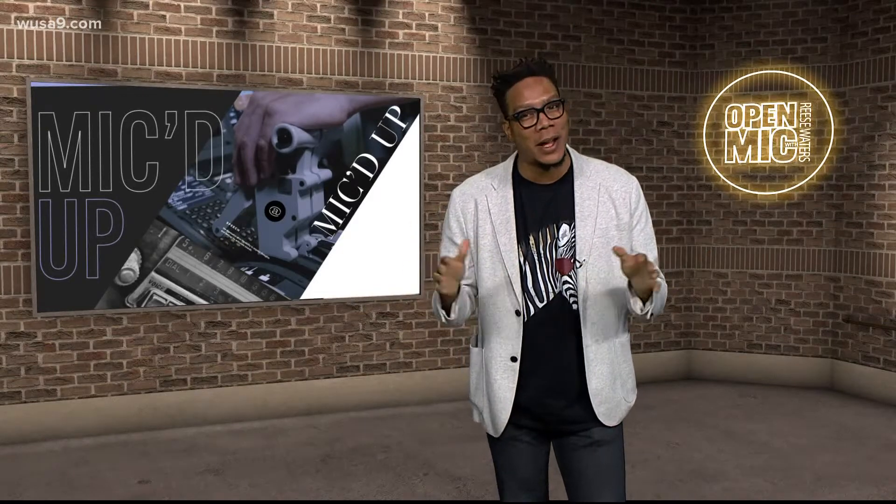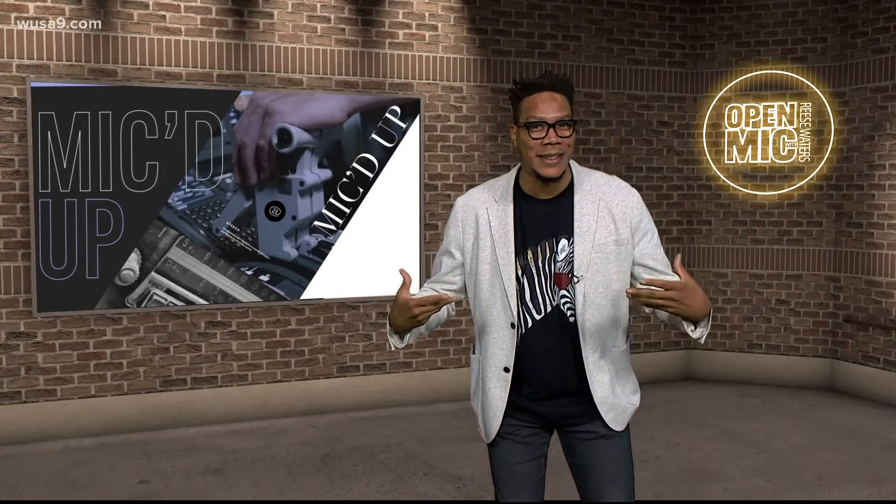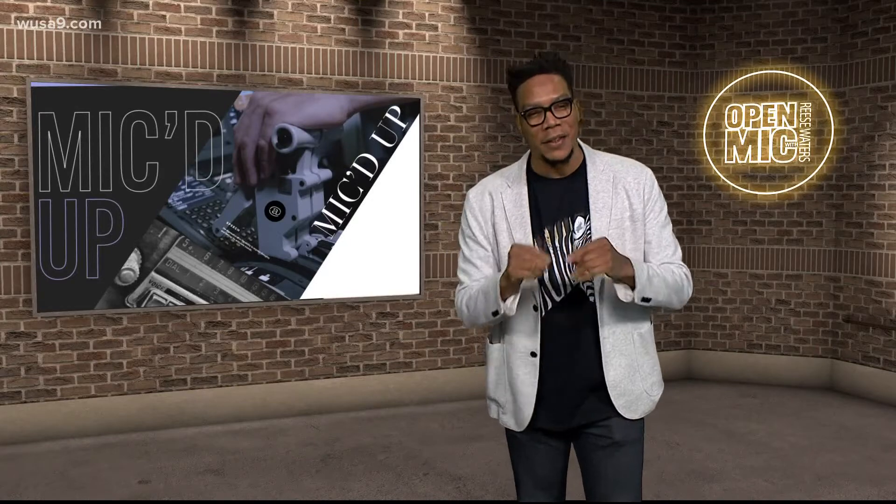Looking for an activity that lifts your holiday spirits and is also free — which lifts my holiday spirits — we got you covered. Adam Longo went to see a Christmas installation at Navy Yard.